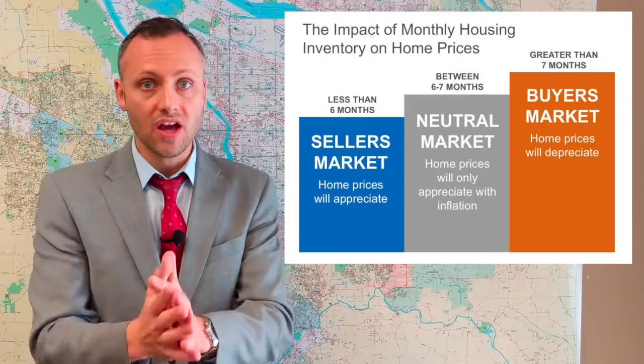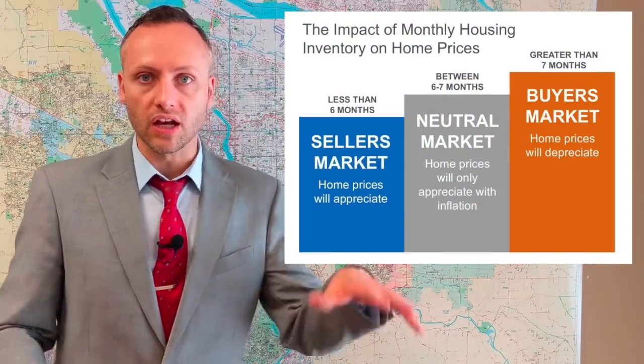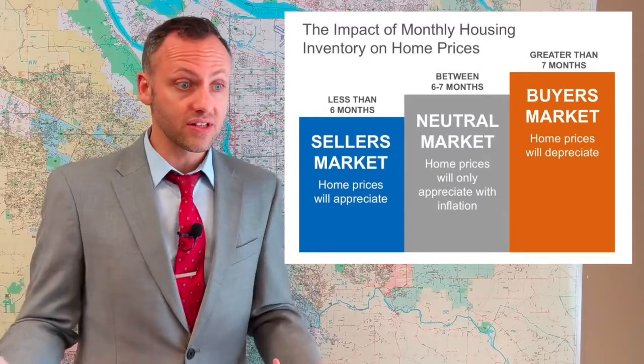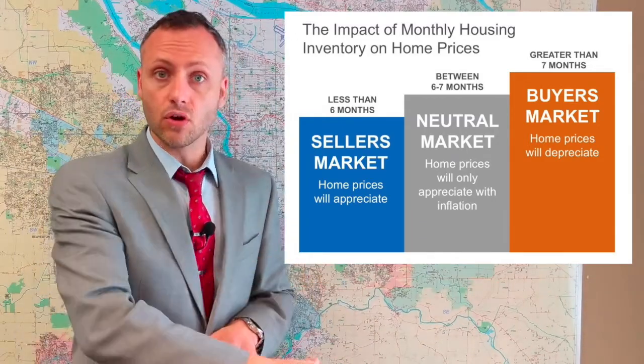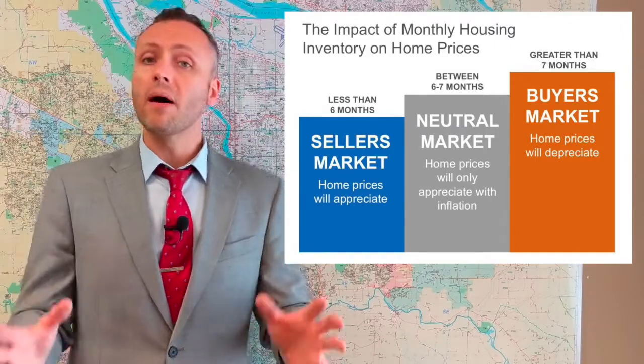What we'll look at first is a number called months inventory. For those of you that have been following my YouTube channel or Facebook, you know what months inventory is. For the rest of you, it is a number measured in months — asking the question: if no new homes came on the market and we're stuck with just our existing inventory, how long would it take to sell off all of those homes actively for sale based on buyer activity in the previous month? If you're at four to six months inventory, that's a neutral market — not a buyer's or seller's market. If you're at around 12 months inventory and homes are hanging around a long time, that's totally a buyer's market — sellers are desperate. And if you're down on the lower end, it's a seller's market — homes are moving very fast and buyers are having to compete.